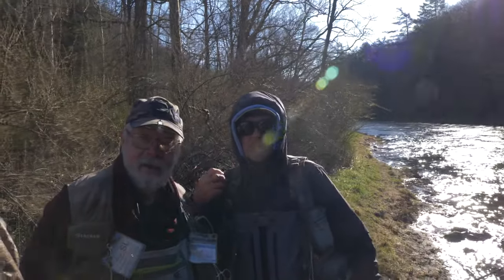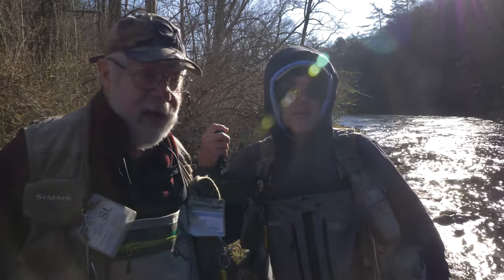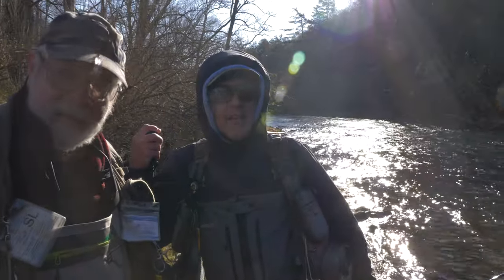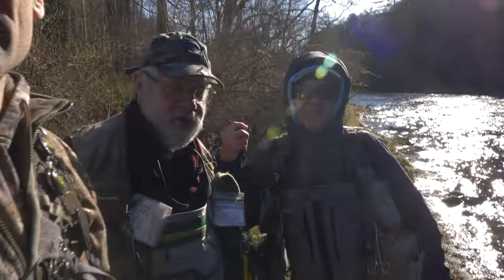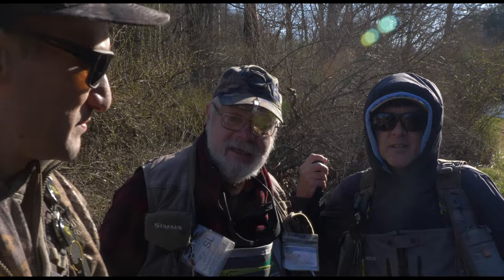Hey guys, John Kolb with the Raining Angler. I have Dave Ruthrock and Scott Bager from PA Woods and Water. We are fishing Penn's Creek today and we're going to try to catch some fish. We're just going to go at it and have a fun day. Stay tuned. Any fish is a big fish. I'm going to be behind the camera mostly filming these guys, so it should be a good day.